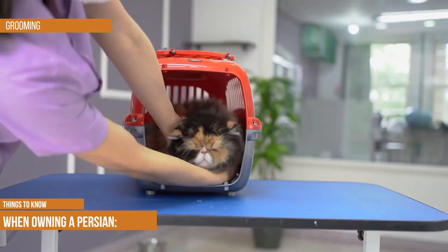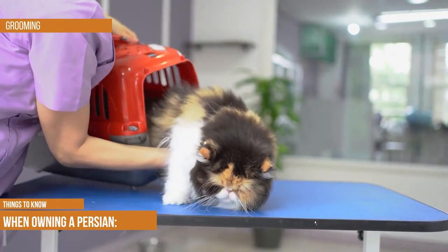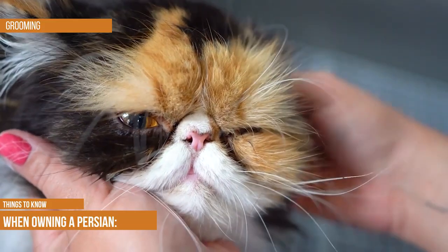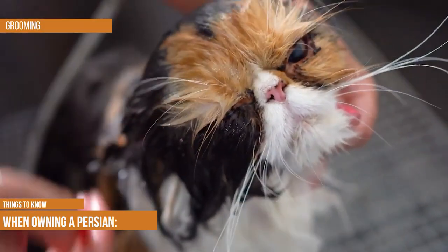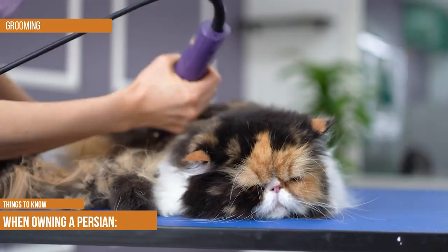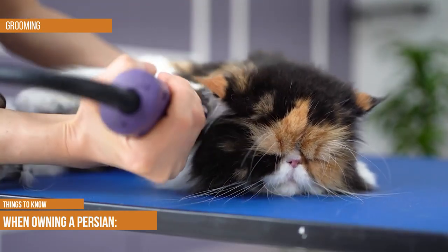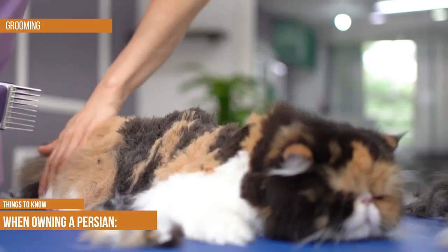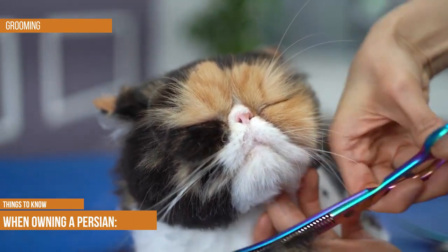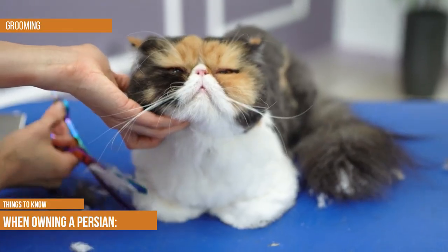The luxurious coat of a Persian is one of their most well-known characteristics, but keeping it neat takes effort. Persians need daily brushing, which could take up to an hour to remove all mats and tangles. They often need a sanitary trim as well, because long hair around their hindquarters can become soiled when they use the litter box. Some owners opt to shave the whole coat, especially in summer. Due to their flat faces, Persians are prone to tear drainage and staining around their eyes, so regular wiping of the face is essential. Keep nails trimmed and brush teeth regularly.